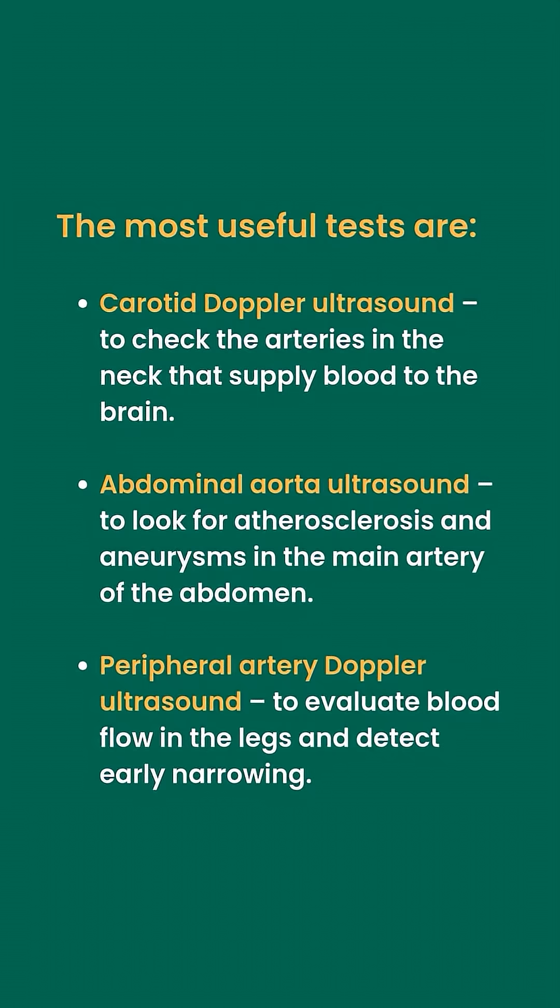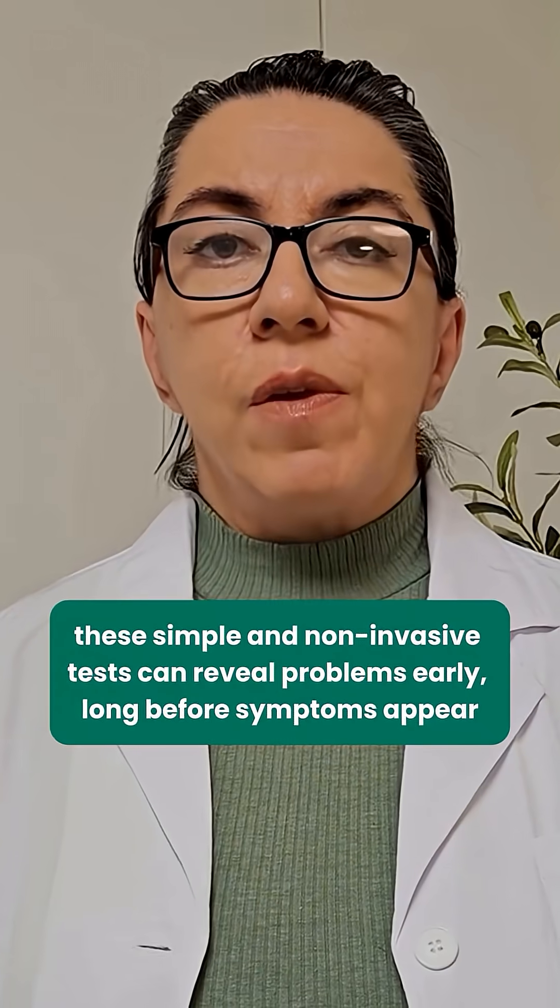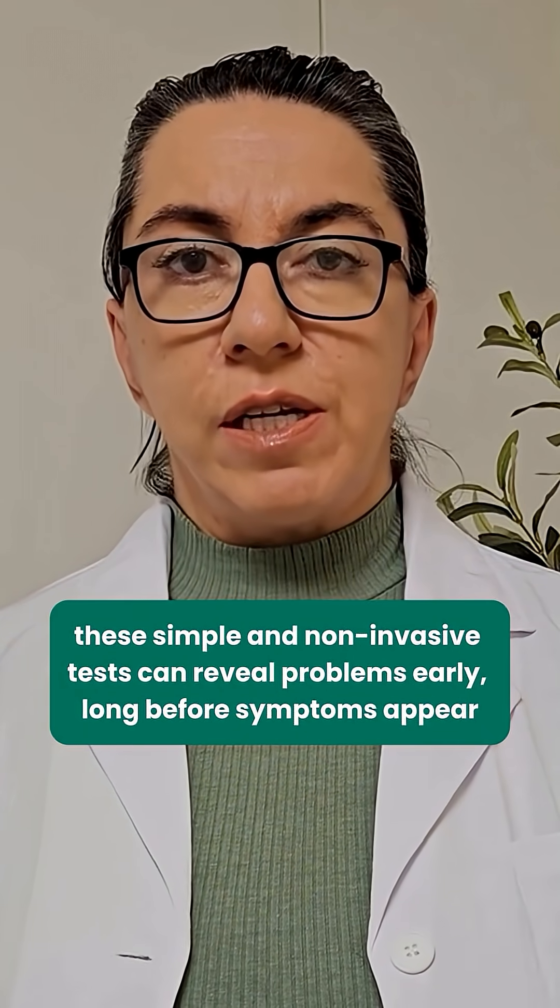The most useful tests are carotid Doppler ultrasound to check the arteries in the neck that supply blood to the brain, abdominal aorta ultrasound to look for atherosclerosis and aneurysms in the main artery of the abdomen, and peripheral artery Doppler ultrasound to evaluate blood flow in the legs and detect early narrowing. These simple and non-invasive tests can reveal problems early, long before symptoms appear.